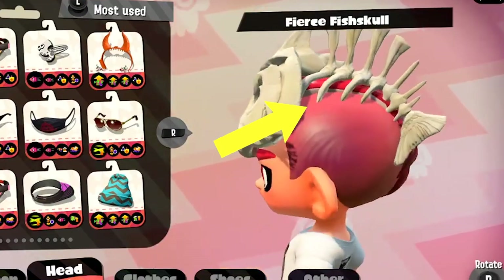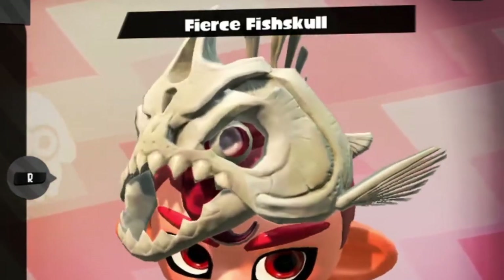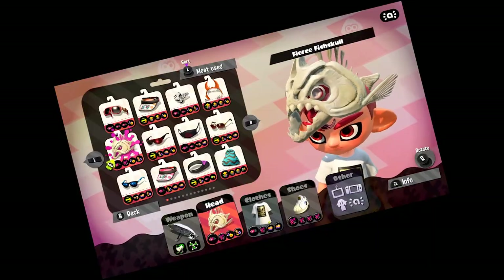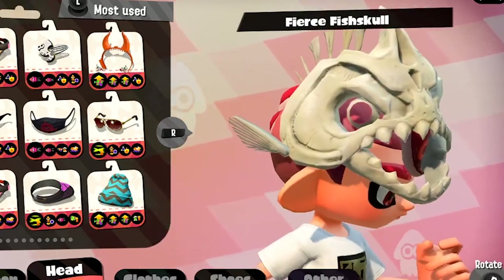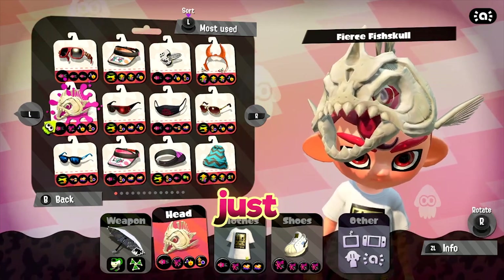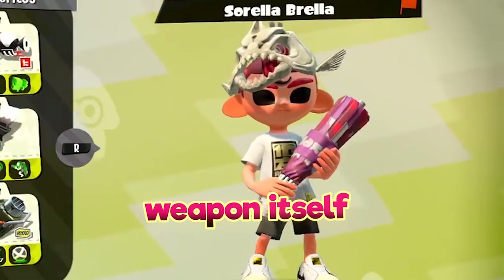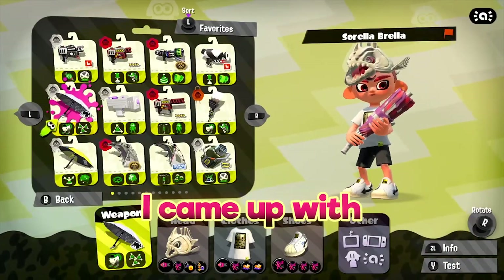On top of that, the octoboid tentacle there basically makes it look like an eye on the top right there — it just stares into your soul. It's absolutely perfect, and I have the tentacle going through the mouth to make it look like a tongue. I really like how the octoboid hairstyle and the fish skull just interact with each other. It meshes perfectly, looks really good with the weapon itself, so definitely something I'm really happy I came up with.